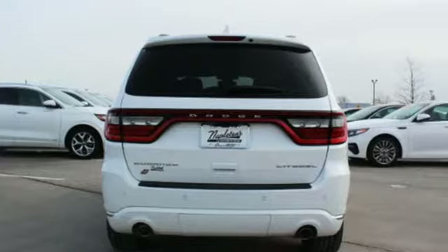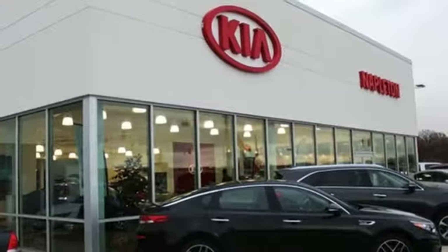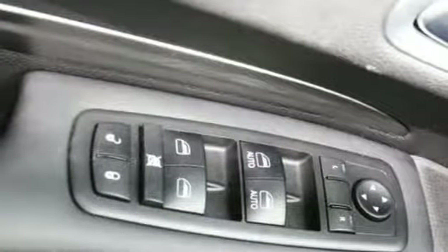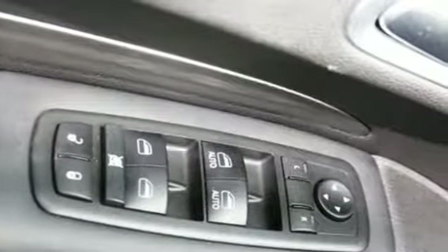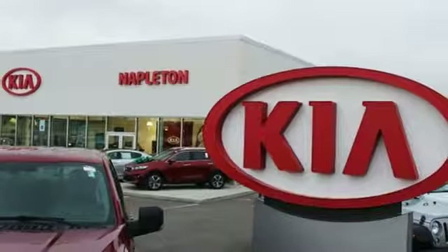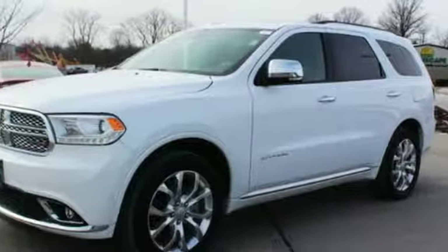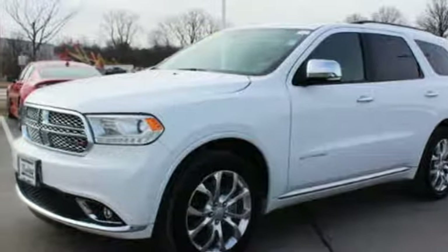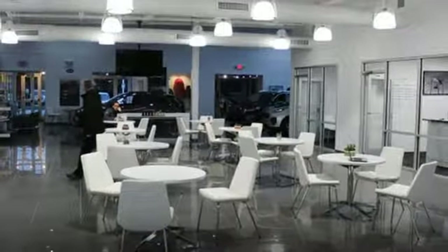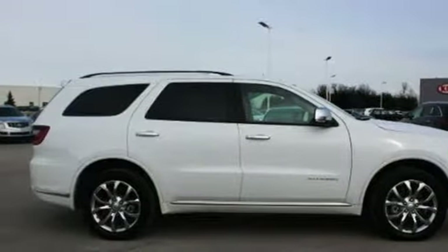Automatic transmission. Dual zone climate control. Garmin integrated navigation system with voice activation. Configurable instrument gauges. Heated steering wheel. Power heated mirrors. Bluetooth wireless audio streaming. Express open and close sliding and tilting sunroof, doors, and push button start proximity key. And heated and ventilated leather bucket seats.